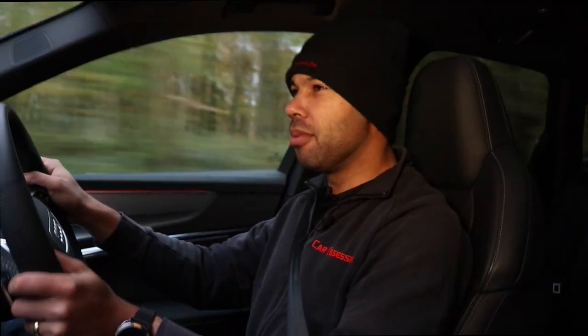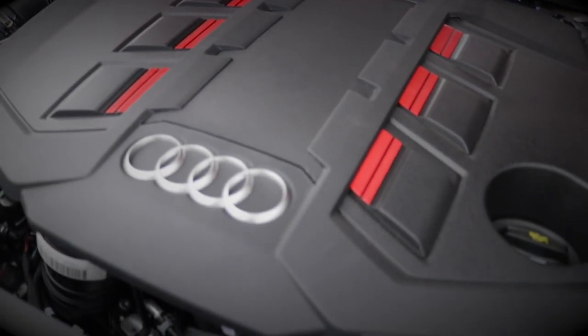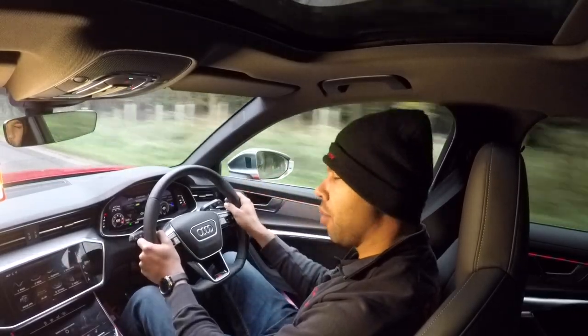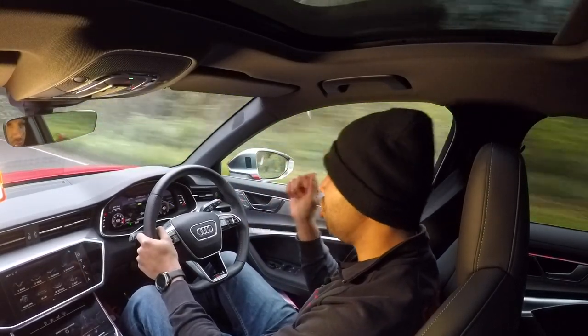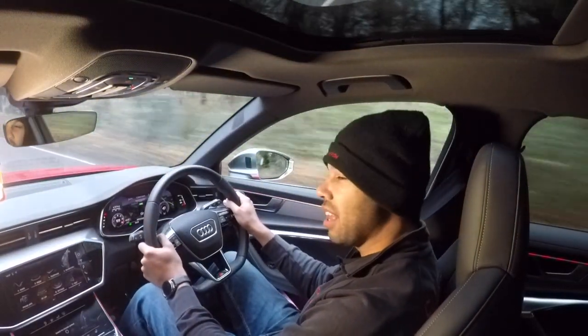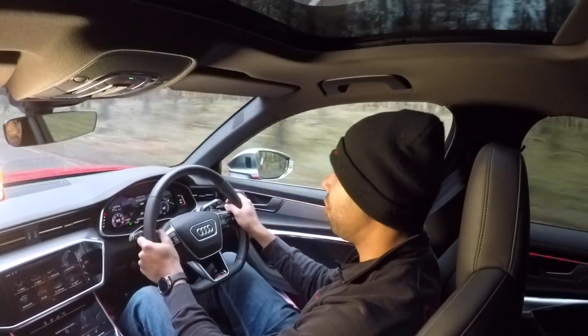Let's not muck about — this is a performance estate so let's get straight onto the driving. As mentioned, the fifth generation S6 has done away with the old four-litre V8 petrol, and in its place we now have a three-litre V6 diesel. It offers 349 horsepower, which is around a hundred less than the V8. It's not all bad though, because this engine has more torque — a barnstorming 700 Newton-metres, whereas the V8 petrol had 550. That's 516 pound-feet for this engine compared to 406 for the V8.